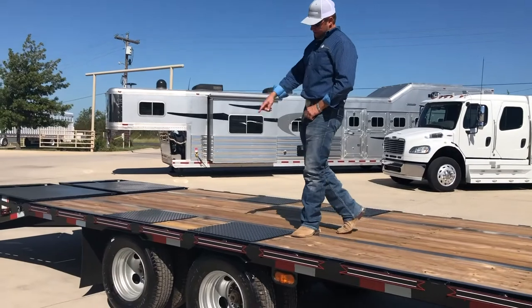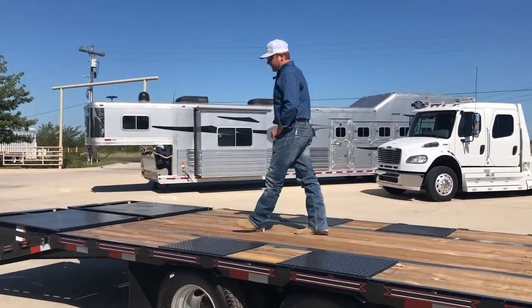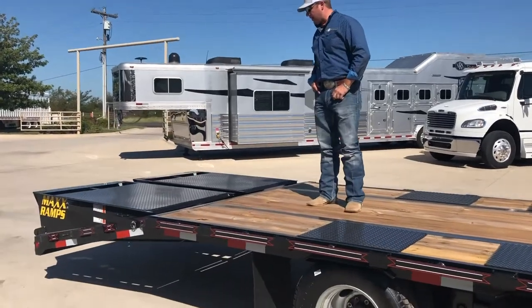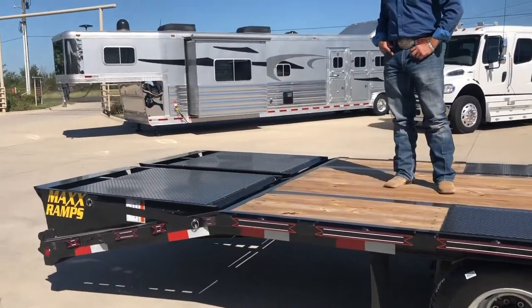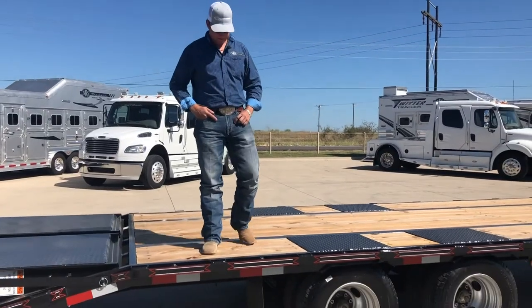42-inch spread axle, and it also has max ramps, which will accommodate any vehicle you want to put on here. Come see us at NRS Trailers — we will make you a deal.